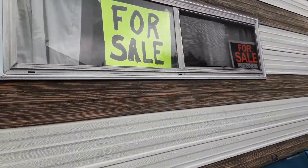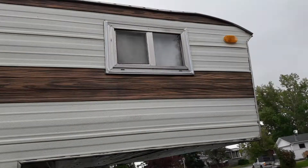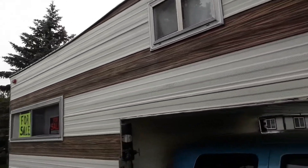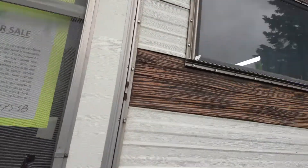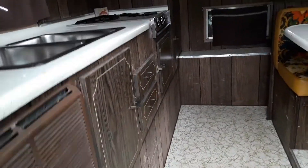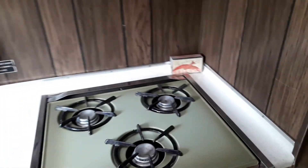Mosquito screens on all the windows. You can see there's no hail damage and the siding and exterior is in pretty good condition. There are no leaks. There's a new rooftop vent — the old one was cracked around the edges so I replaced it. For the year of this camper it's in really good condition.